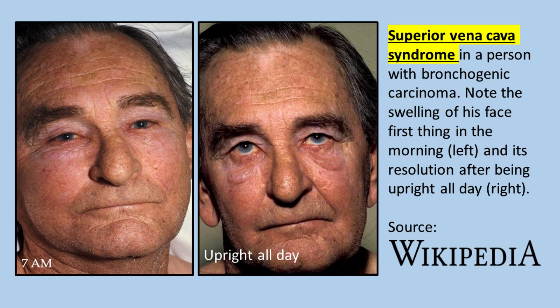This slide shows SVC syndrome in a person with bronchogenic carcinoma. Note the swelling of his face first thing in the morning and its resolution after being upright all day.